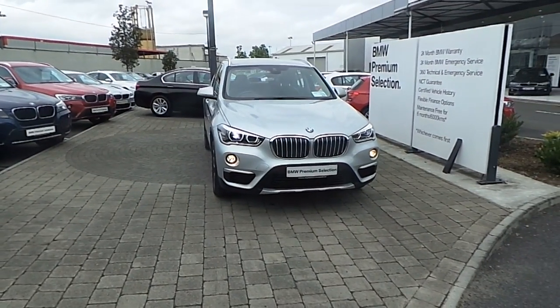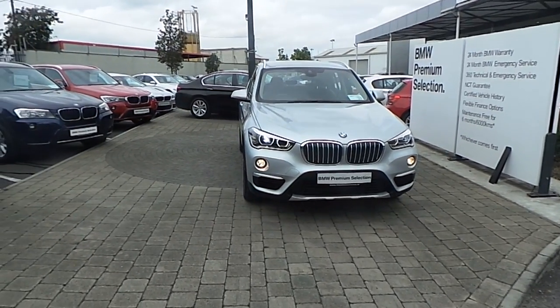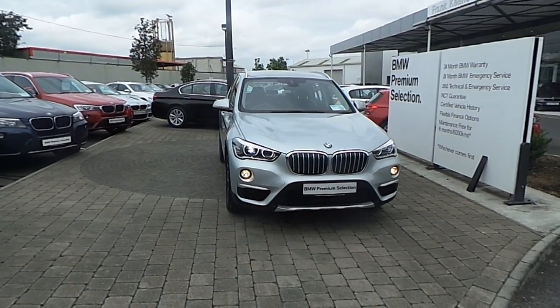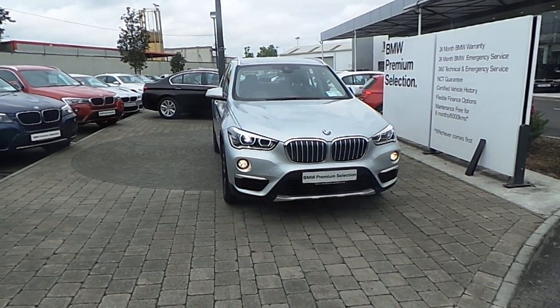Welcome to Frank Keane BMW. Thanks for taking the time and coming to this video clip on a 161 registered BMW X1 S-Drive 18D X-Line. This BMW X1 is part of the BMW Premium Selection, which comes with benefits like a minimum 24-month unlimited mileage warranty and Europe-wide assist.